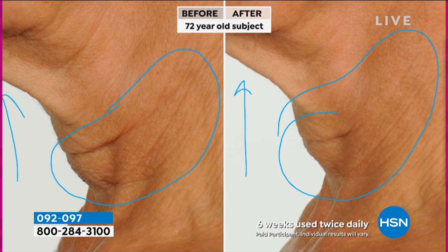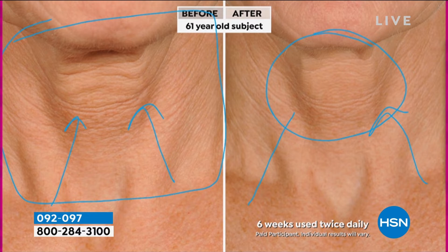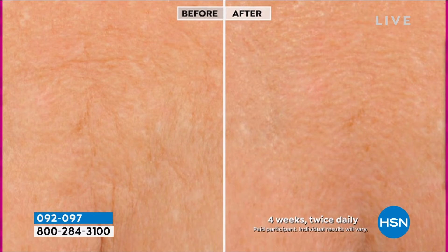Here's another great one — six weeks, twice daily, 61 years old. Look at the difference — texture, tone, firmness all improved dramatically. And now the decollete for the same patient — look at those wrinkles, the texture, the tone, the firmness, all improved dramatically. One more — right in between the breastbone, four weeks, one month, twice daily. Look at those wrinkles, how they've softened and basically disappeared. Here's one more decollete — eight weeks, two times a day. Look at that skin.